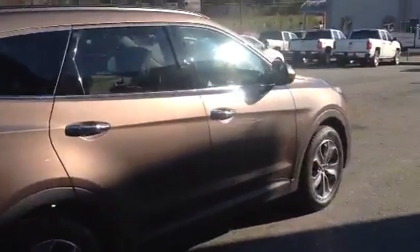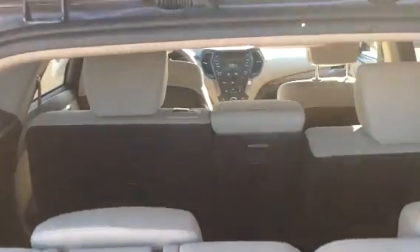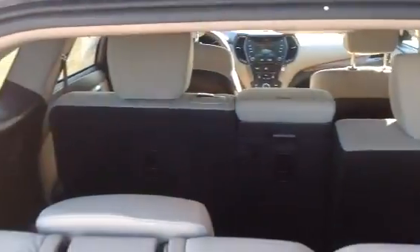It's got third row seating in it. You can see from this angle there's a third row — it folds down flat. Your second row seating will fold down flat as well if you need the whole back. The second rows will also tilt forward and back.